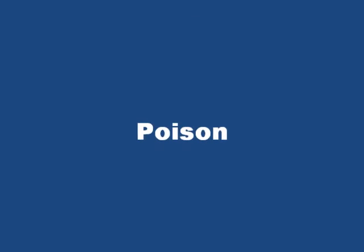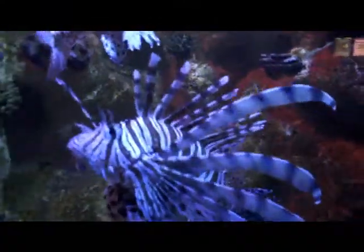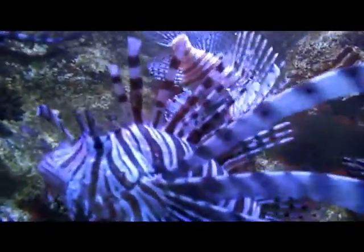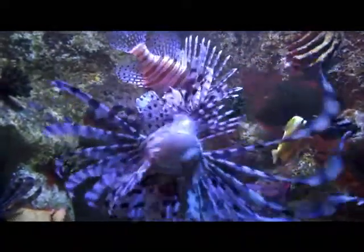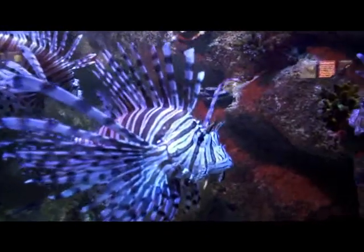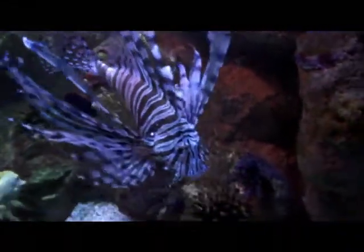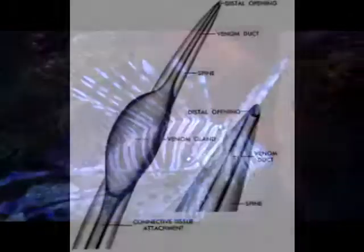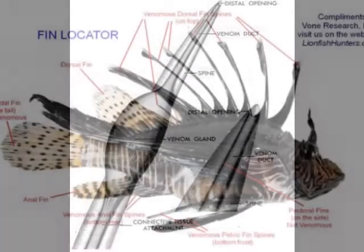The lionfish, Pterois volitans, may be graceful and beautiful, but don't let this fool you — it packs a huge punch in the defence stakes. The spines along the dorsal side contain a venom which blocks the function of acetylcholinesterase, and thus causes excessive acetylcholine to accumulate in the synaptic cleft. The excess acetylcholine causes uncontrollable muscle contraction throughout the entire body, leading to death by asphyxiation.